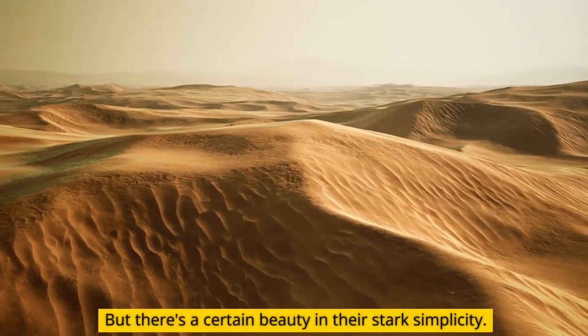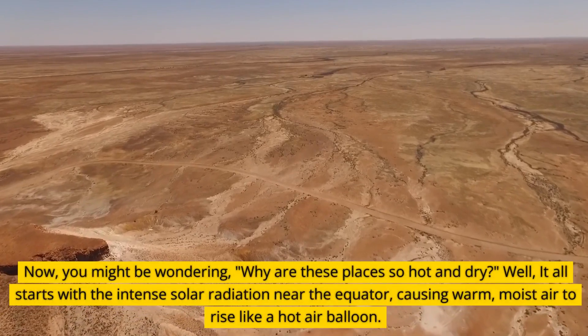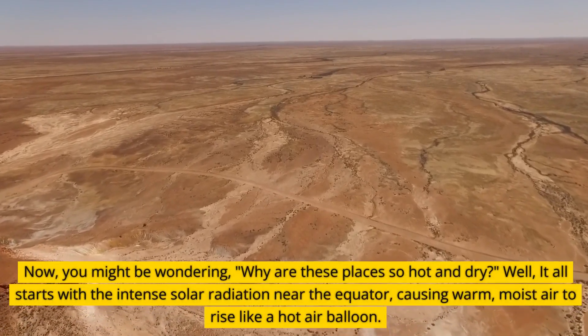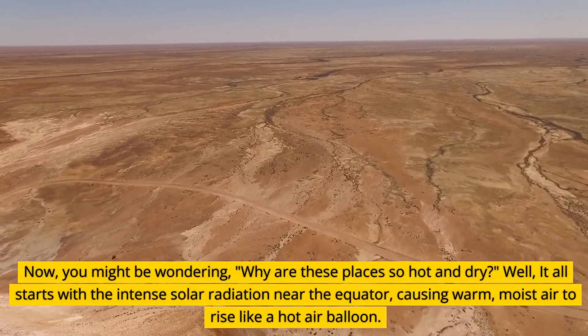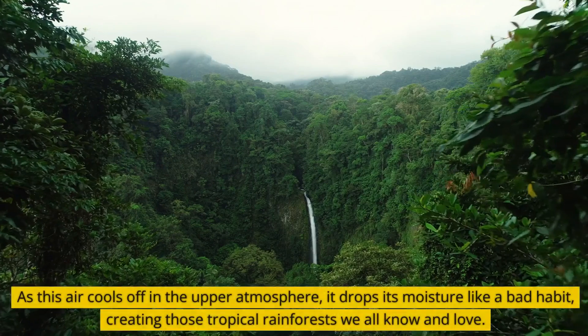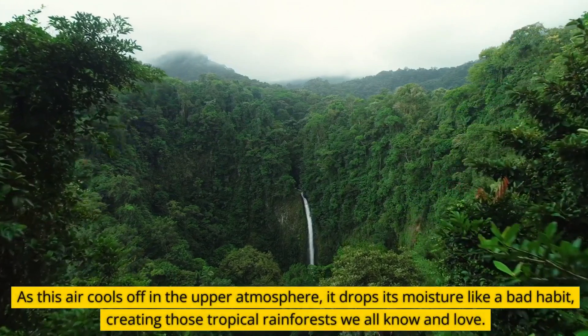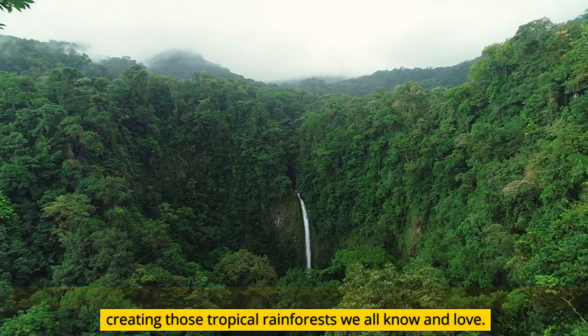But there's a certain beauty in their stark simplicity. You might be wondering, why are these places so hot and dry? Well, it all starts with the intense solar radiation near the equator, causing warm, moist air to rise like a hot air balloon. As this air cools off in the upper atmosphere, it drops its moisture like a bad habit, creating those tropical rainforests we all know and love.